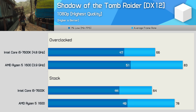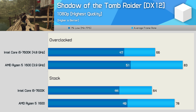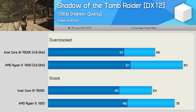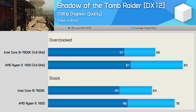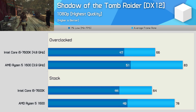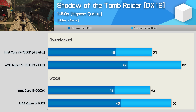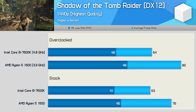Shadow of the Tomb Raider is one of the most demanding games released in the last year, and things get interesting here. The Ryzen 5 1600 was noticeably smoother in this title, with 22% more frames on average. Once overclocked, the 7600K appears so heavily choked that the frequency increase doesn't really help — there appears to be some other bottleneck. Moving to 1440p, the R5 1600 continues to blitz the 7600K, offering almost 30% more performance when both CPUs are overclocked.